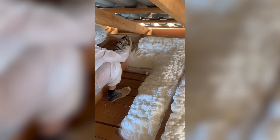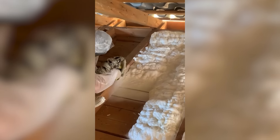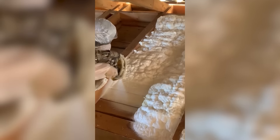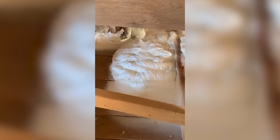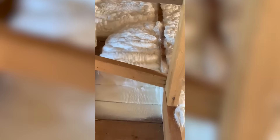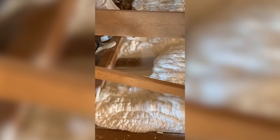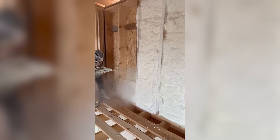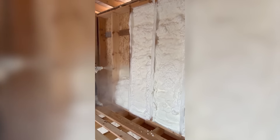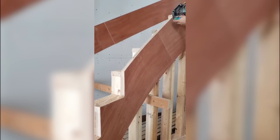Perhaps the most satisfying stage of construction. Oh wait, there's more!